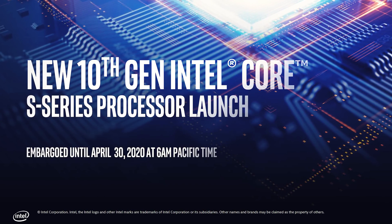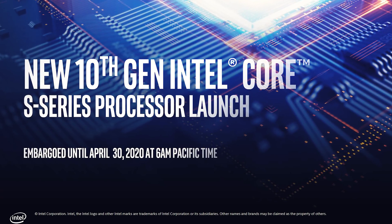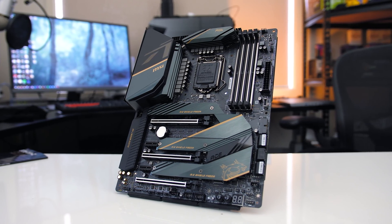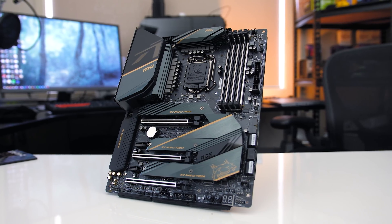Intel is launching their 10th gen desktop processors, so let's check out what new chips are coming, find out more about the new XTU settings and features, and see what the Z490 platform is going to offer us.